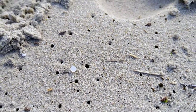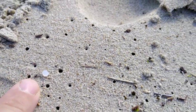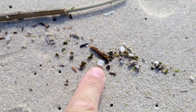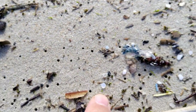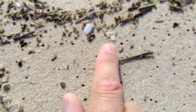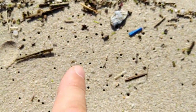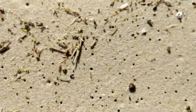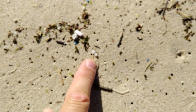Now I'm 200 meters down the beach and there are still nurdles everywhere. The place is just littered with them — it's incredible. And there's of course your normal microplastic, but the numbers of nurdles is just incredible.